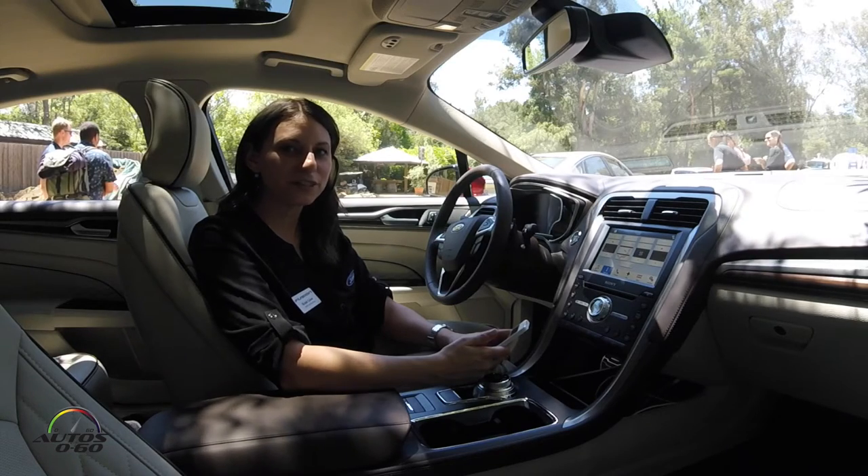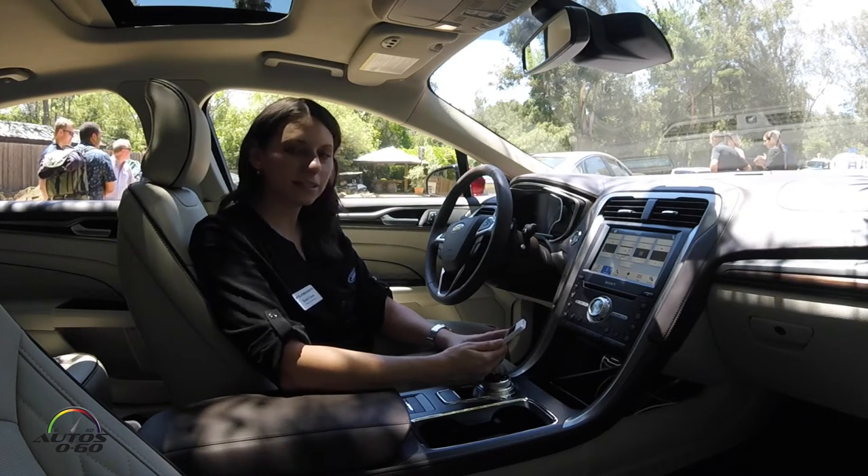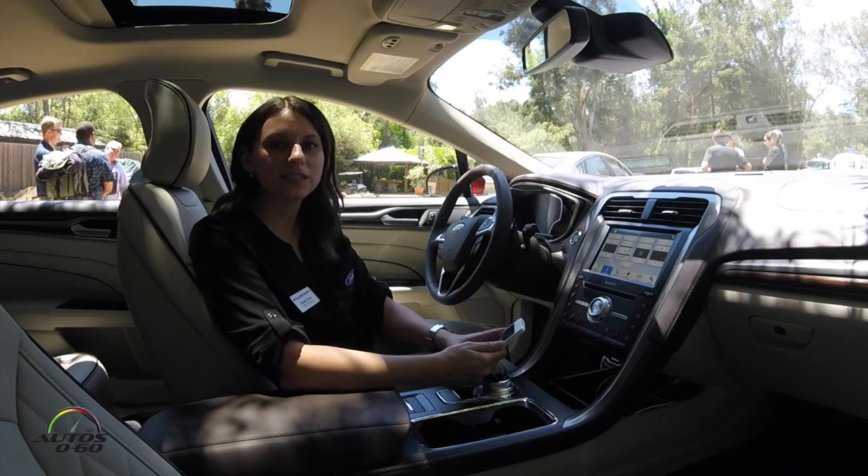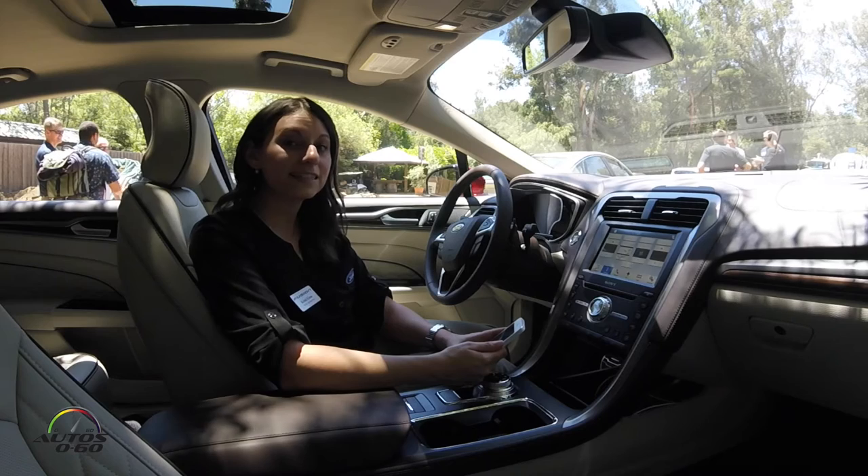Hi, I'm Christy Geis, Connected Vehicle Consumer Marketing Manager, and today I'm going to demonstrate Sync Connect with Ford Pass. We're in a 2017 Ford Fusion that has Sync Connect on it.